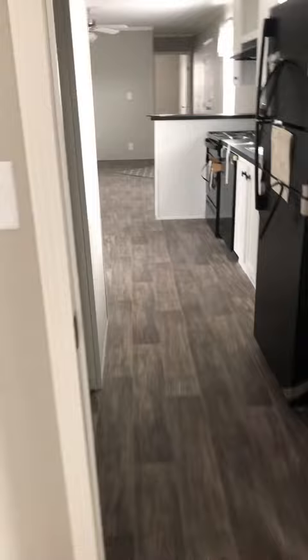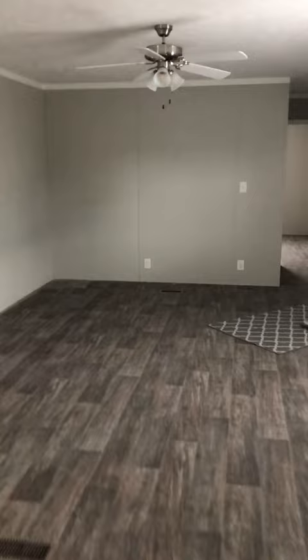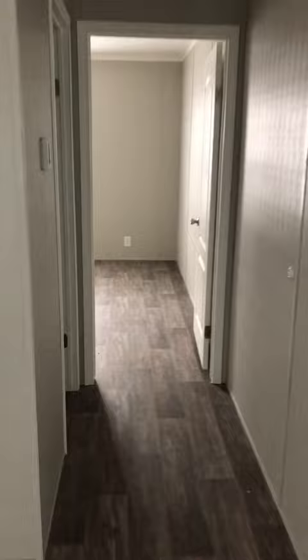Closet bedroom. And walking back through the house, this way. Bathroom number two, full bath. And bedroom number two. And that's the grand tour.